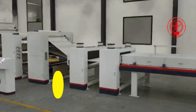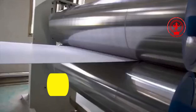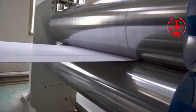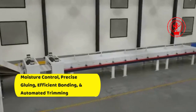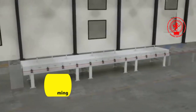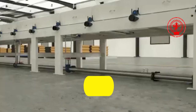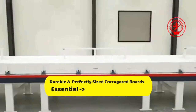From simple paper reels to a fully formed corrugated board, this automated plant ensures speed, accuracy and high-quality production at every step. By optimizing moisture control, precise gluing, efficient bonding and automated trimming, this machine delivers strong, durable and perfectly sized corrugated boards that are essential for the packaging industry.